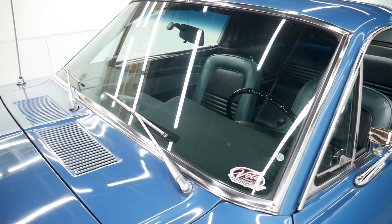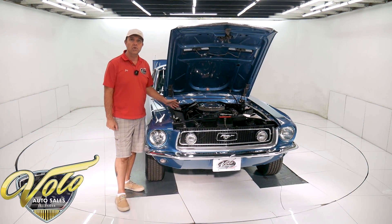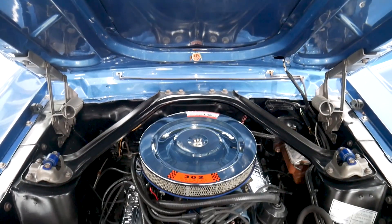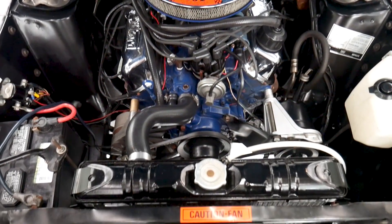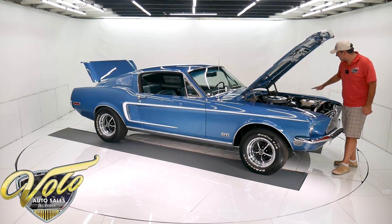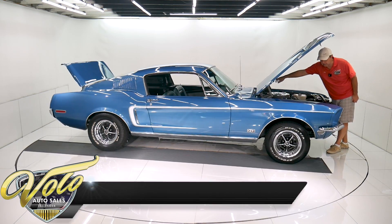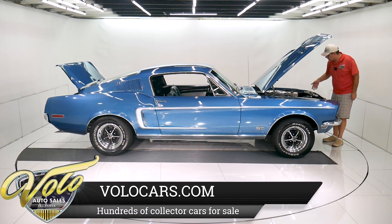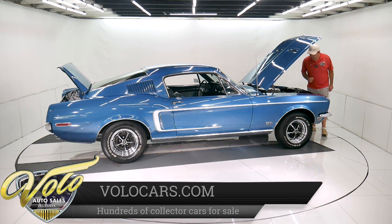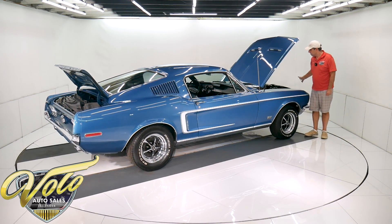The J in the serial number confirms this is the 302 four-barrel — rebuilt and detailed to show quality. Everything looks real nice. It does have an Edelbrock carb with electric choke. Everything in the engine bay looks like new — all nice smooth metal, painted satin black, all the blue is glossy. Has a Mustang Restorations sticker. The pulleys, brackets, and alternator all look real nice. Power steering and power brakes. Battery's bolted down. Has the horns and washer bottle — really slick in there.